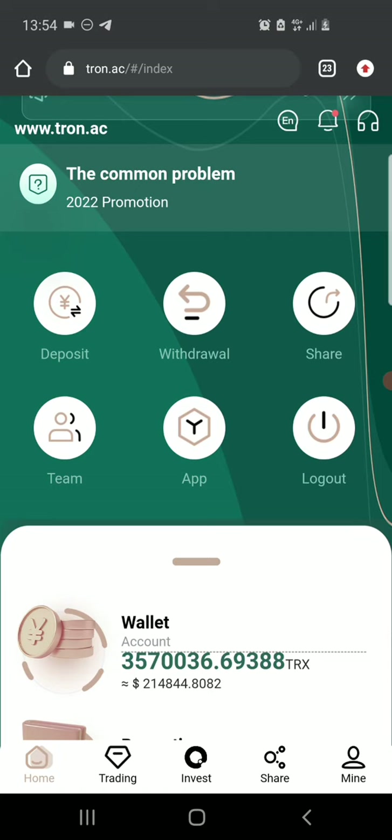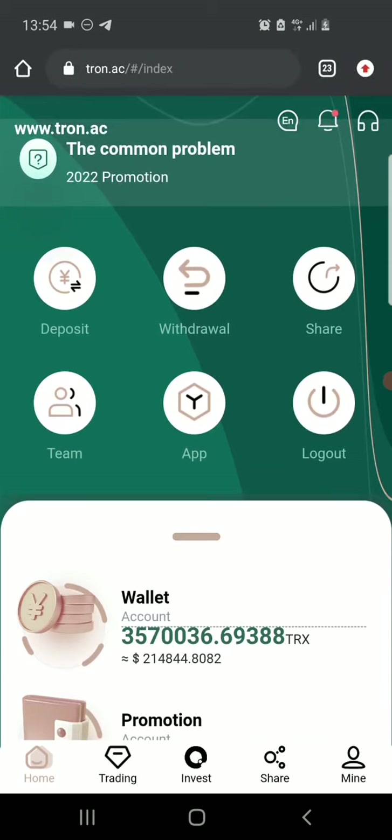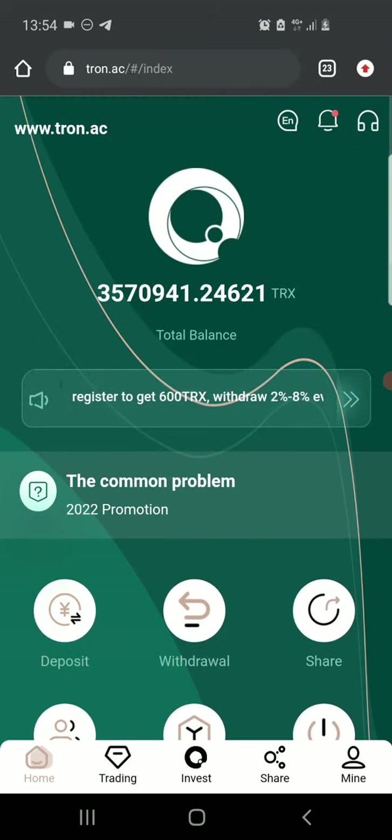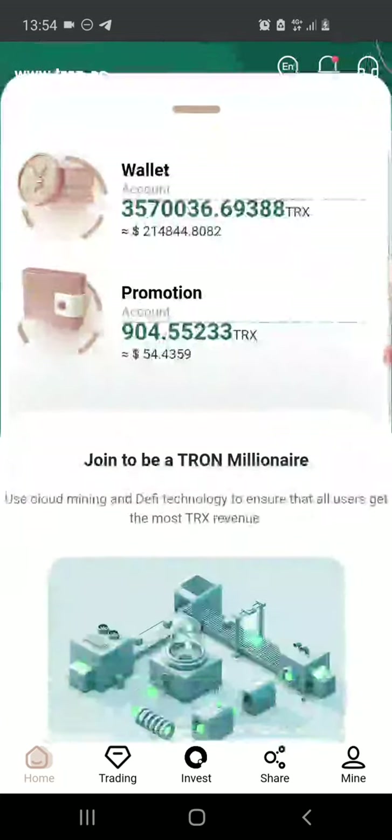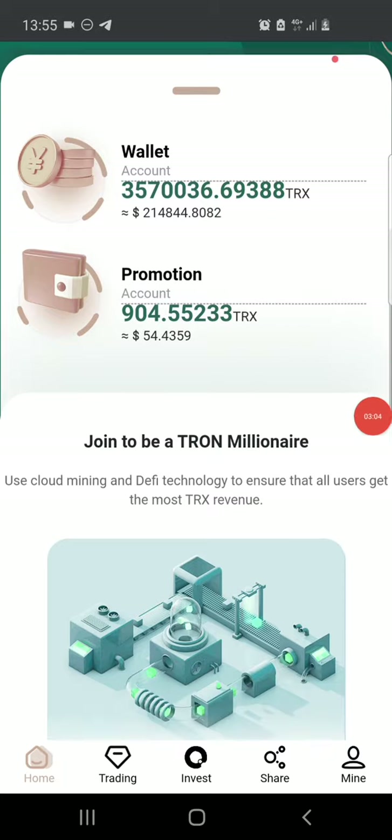To sign up, there's a link in the description of this video — head over there and click on it. Once you do, you need to provide a mobile number, a password, and a security password. Once you create an account and log in, you'll receive 600 TRX on your balance as a sign-up reward, which will be in your basic wallet. As you can see, I currently have about 3,570,060 TRX on my basic wallet and about 904 on my promotion account.